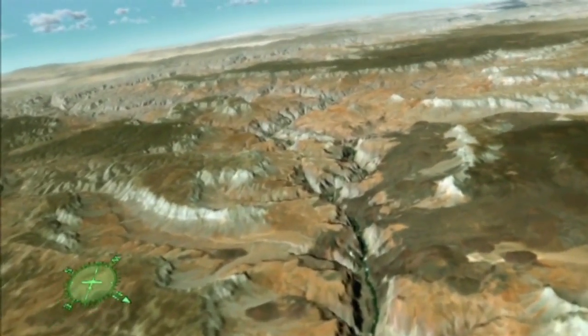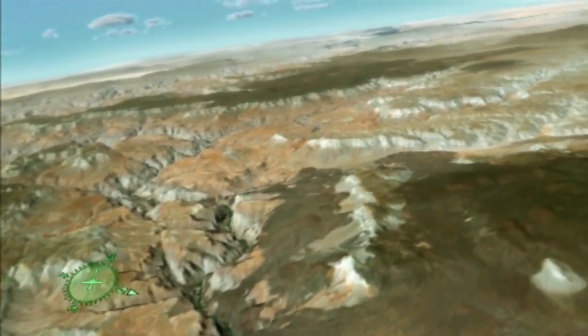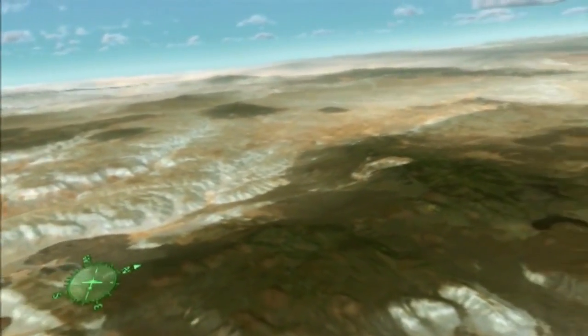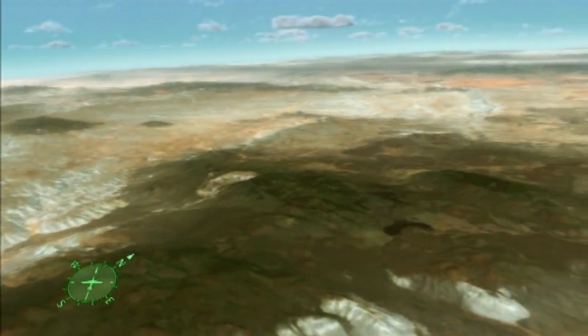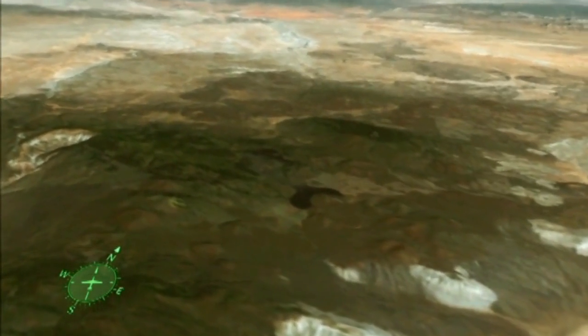Each time the river was blocked, water collected behind the dams. Eventually, the weight and pressure of the water caused them to fail catastrophically. Remains of these dams can still be seen perched on the cliff walls. Volcanic eruptions came to an end about 10,000 years ago.